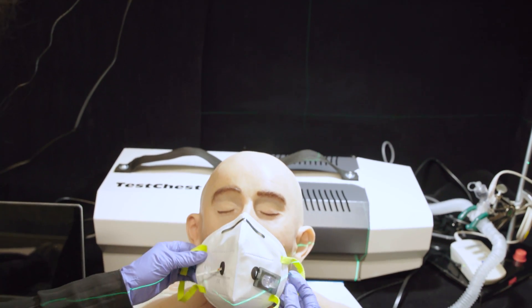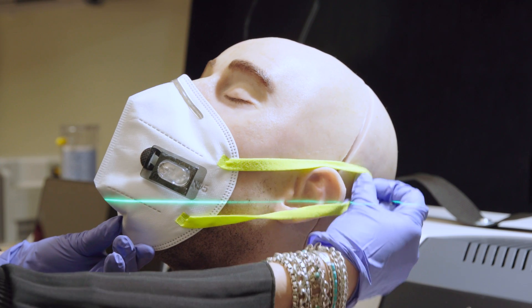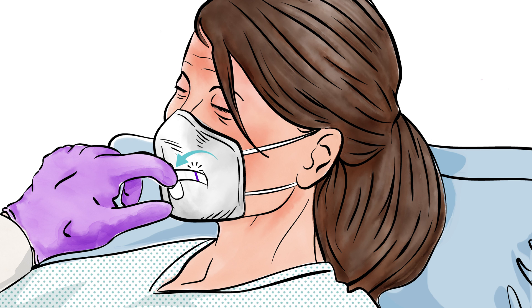We've created an inexpensive sensor that can actually be integrated into any face mask and it directly detects the SARS-CoV-2 virus from a user's breath that collects on the inside of the face mask, and it gives you a result within 90 minutes.